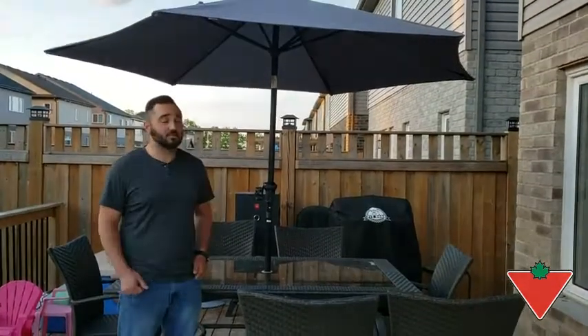Overall, I would say I would definitely recommend the Canvas Market Umbrella to family and friends. It is a quality product, and you will not be disappointed.